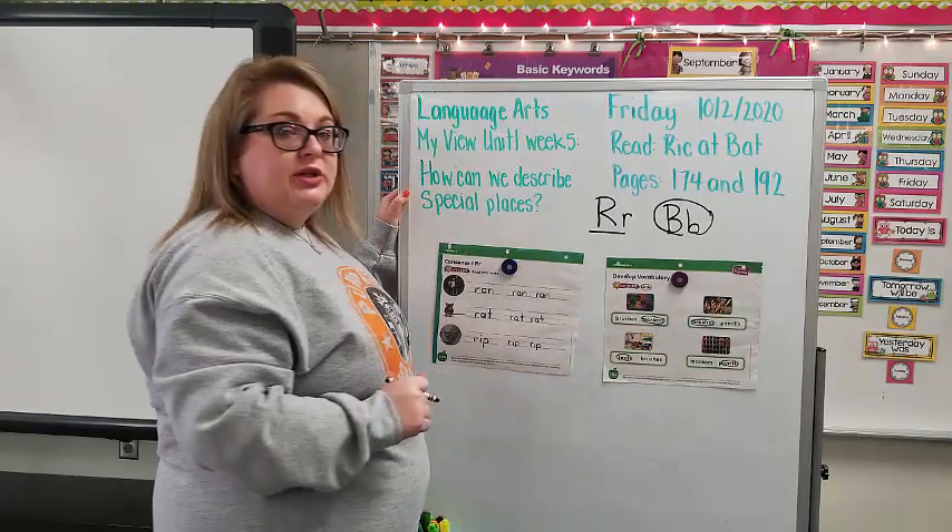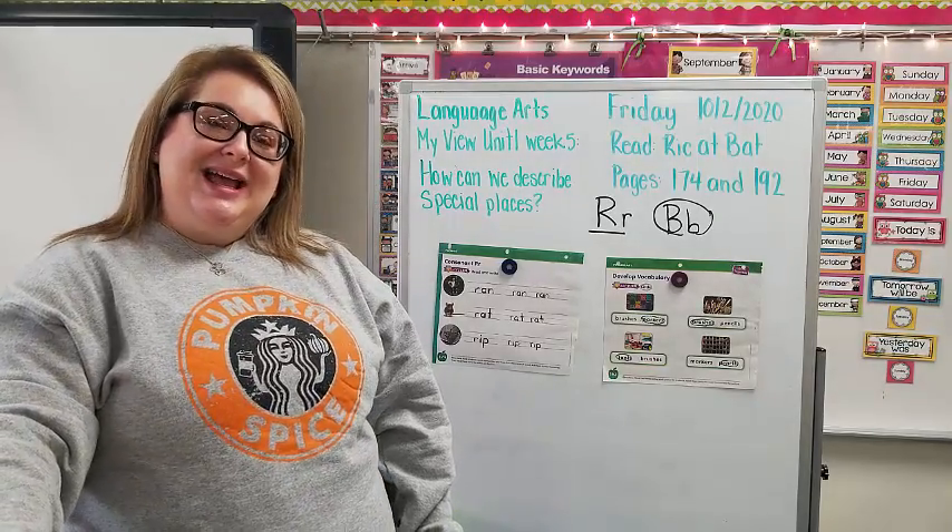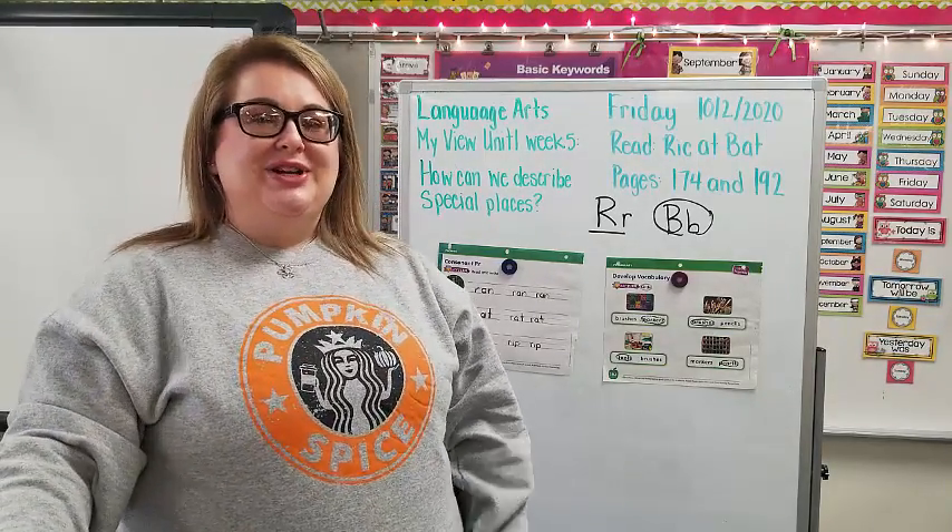Now that we covered our tools from our story from when we read Tuesday and Wednesday, we are all done today for language arts, and I will see you next week for some more language arts. Bye, friends!